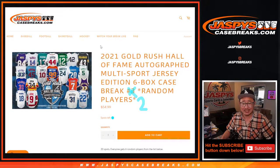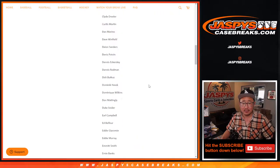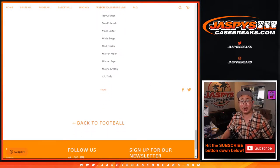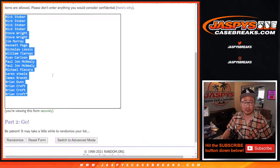We sold 20 spots, everyone gets six random players from this list right here. All Hall of Famers. That's pretty good. So that's a total of 120. We sold the 20 spots, so let's multiply this by six.